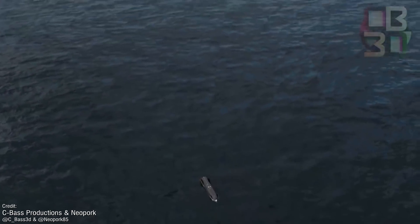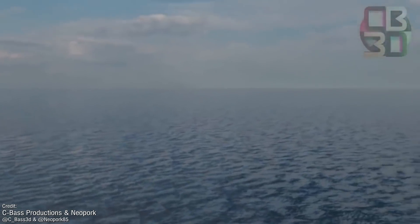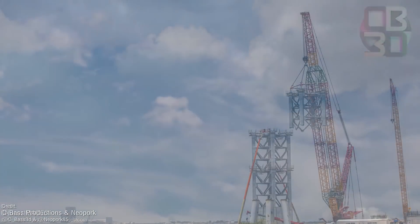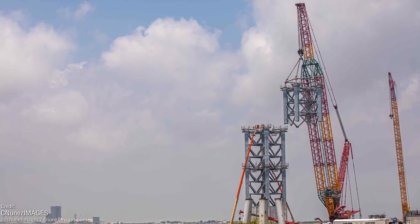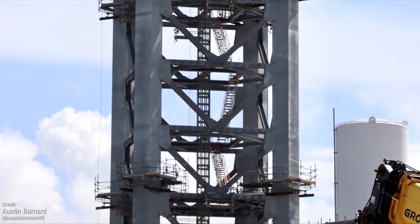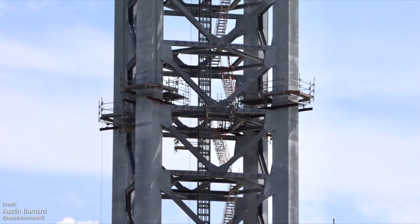They actually need the infrastructure to support the Orbital launch. SpaceX are hard at work building the necessary components — the Orbital launch integration tower is rapidly piercing the Boca Chica skyline. It's being assembled modularly, and at the rate it's growing, I can't imagine it'll be too much longer before it's completed.